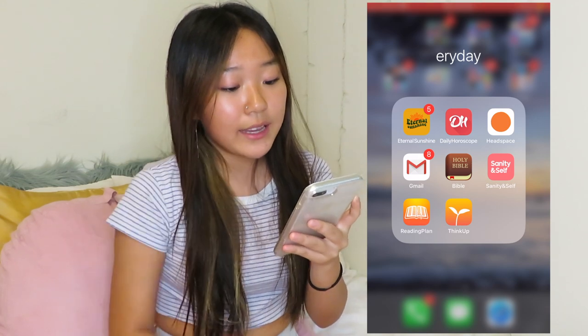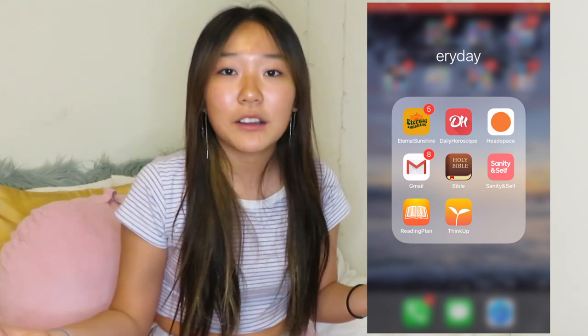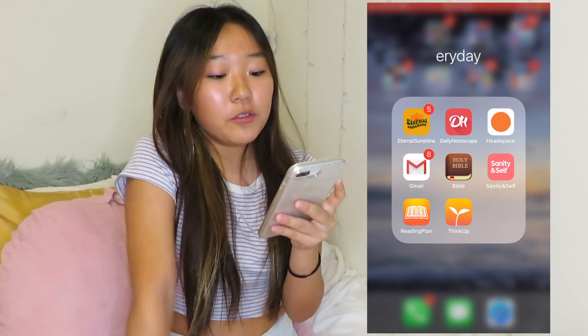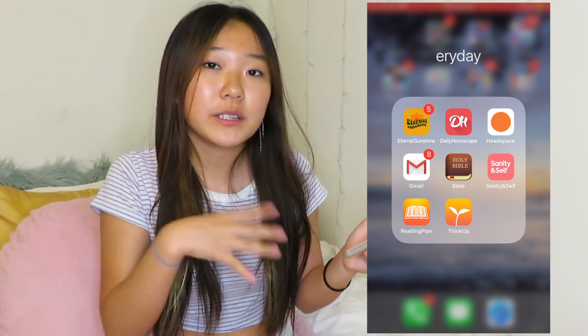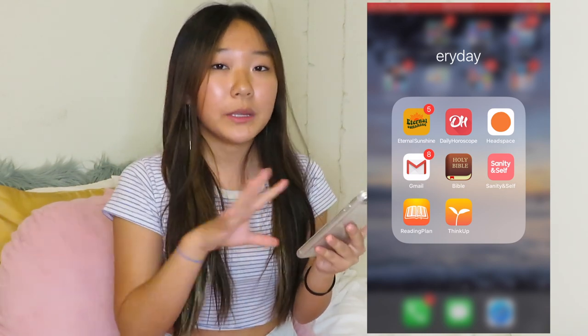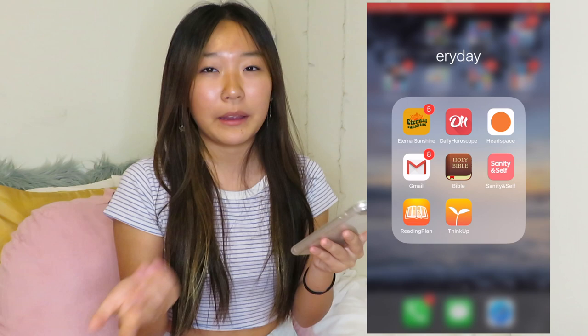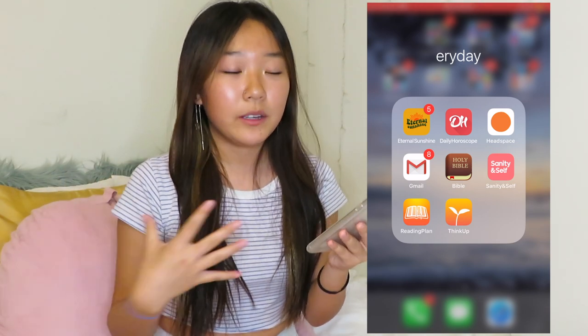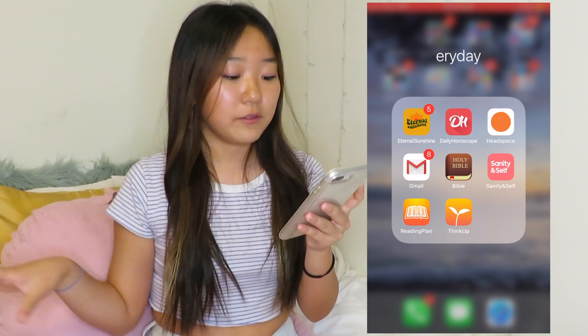The next app I have in this folder is Daily Horoscope — self-explanatory. Then I have Headspace, which is a meditation app. That's another good one if you want to get into meditation, though there's limited free content because they have a premium subscription. Then I have Gmail — I use both Gmail and Mail because I have multiple emails and I'm able to switch back and forth.